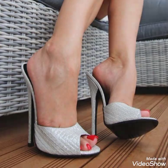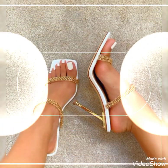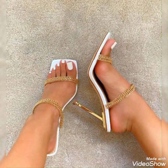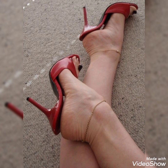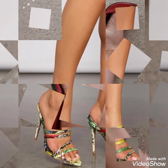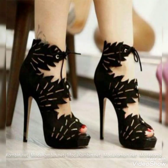After wearing these beautiful and stylish sandals this summer season you may look more pretty and stylish. You can wear these with cotton dresses, jeans, leggings, and skirts. Those ladies who love to wear high heels can get very amazing and unique designing ideas after watching this video.